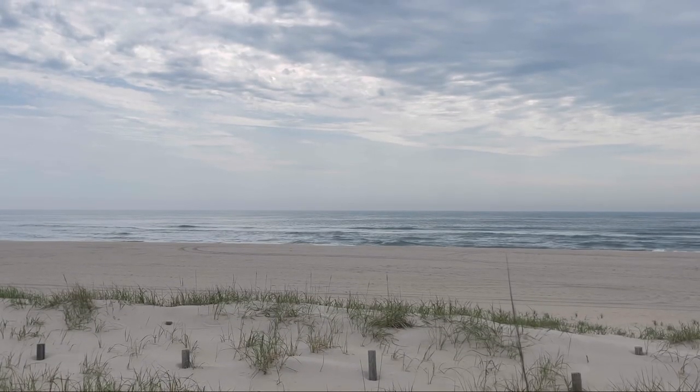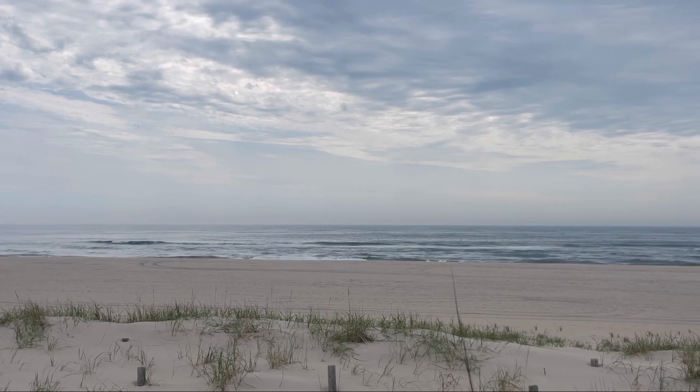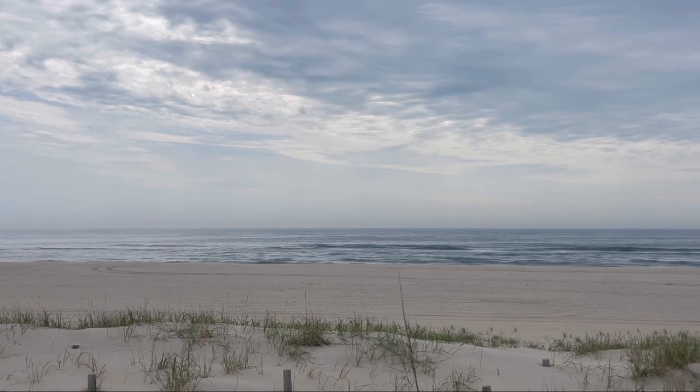Right now I'm at the Mid-Island Surf here on the Ship Bottom/Surf City border. You can see behind me there's maybe one or two foot swell coming along the beaches, with a light onshore wind. Definitely a beautiful morning here on LBI, and it looks like a beautiful weekend here on Long Beach Island.